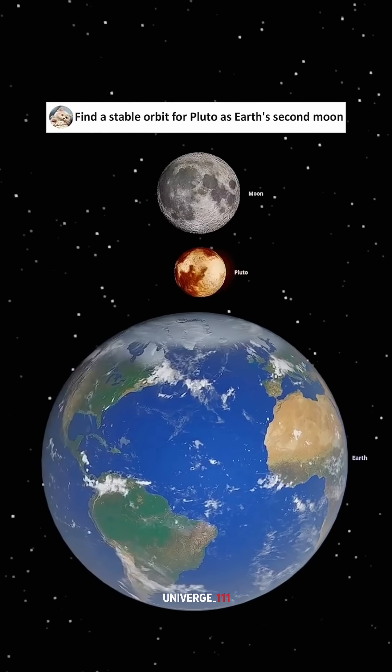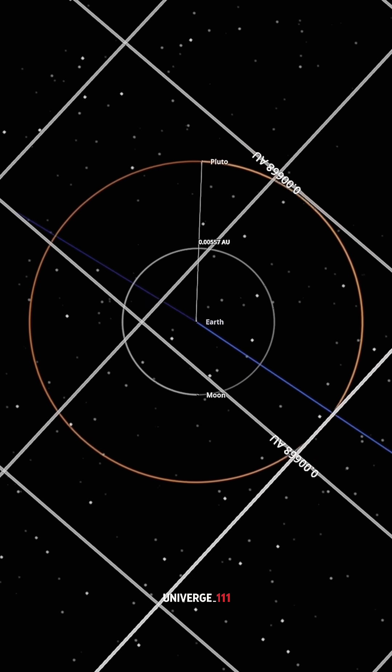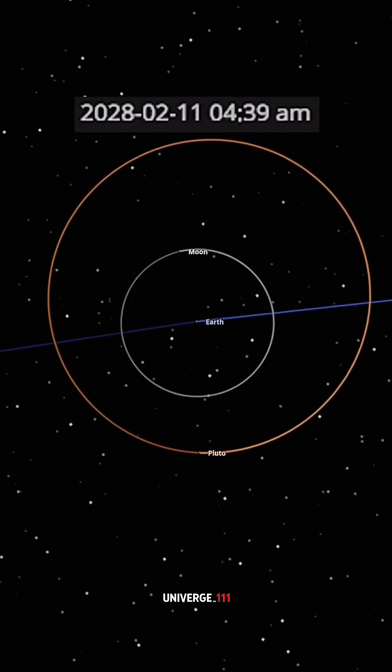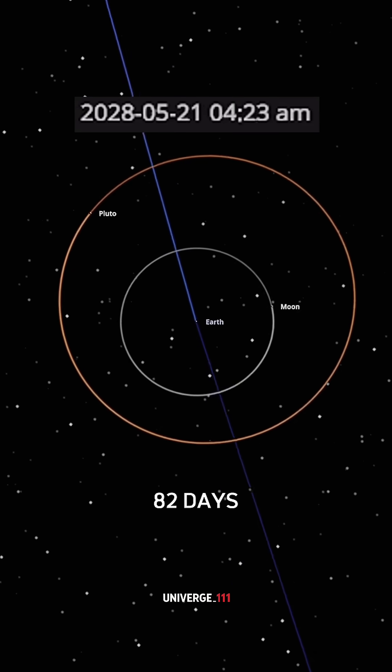Let's give Earth a second moon by finding the perfect orbit for Pluto. Pluto must orbit backwards compared to the moon. At twice the moon's distance, Pluto enters a stable retrograde orbit lasting 82 days.